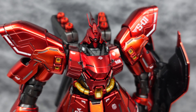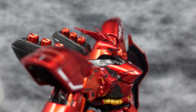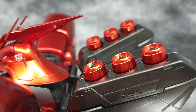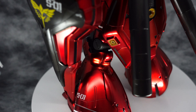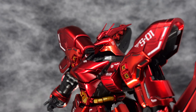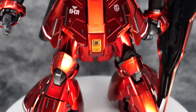The Sazabi Ver. Ka Special Coating is definitely something else. The price point is high — it is almost the price of a Perfect Grade Unleashed RX78-2 — but the moment you see this kit in person, you realize why it costs so much. From the videos here, you can roughly see that the special coating has a very special orange-plus-red color combination mix.